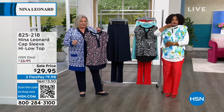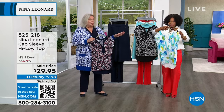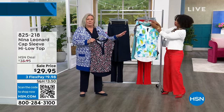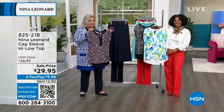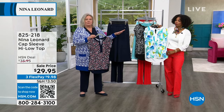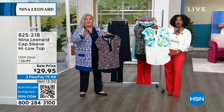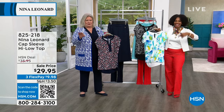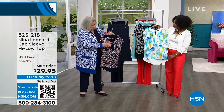Each color of this top has its own unique print — not the same print recolored. So if you find this silhouette flattering, there's nothing wrong with getting all three; nobody would know it's the same style. Guys do it all the time — they find the right shirt and get it in multiple colors. Girls should do the same. You don't need to have totally different garments each time.